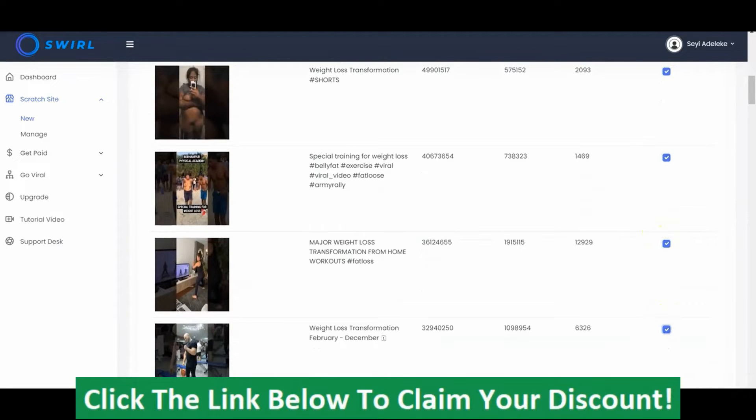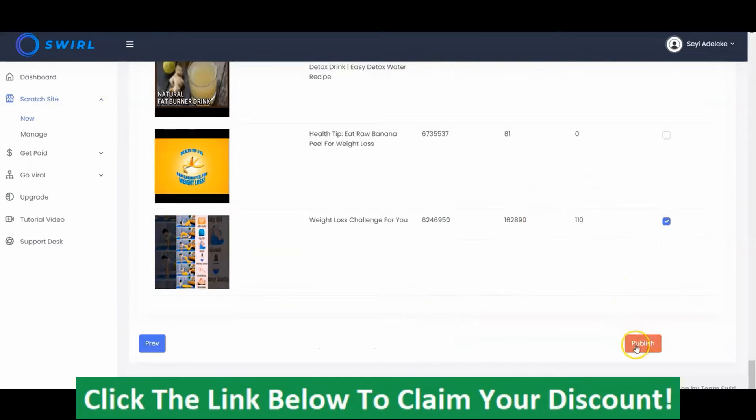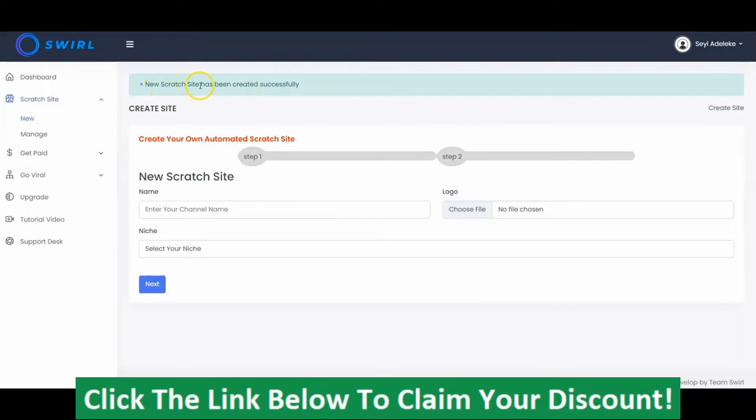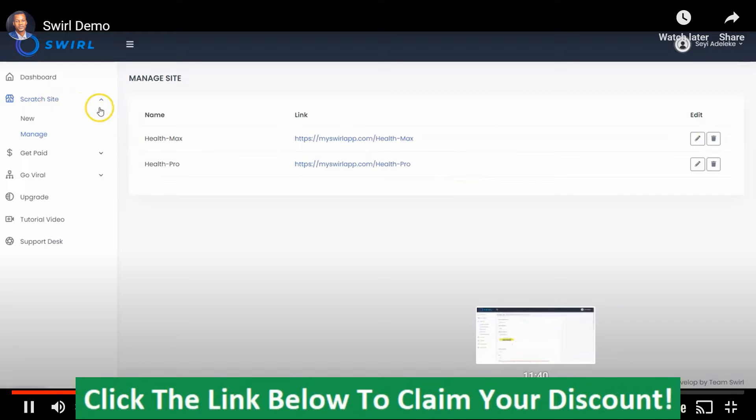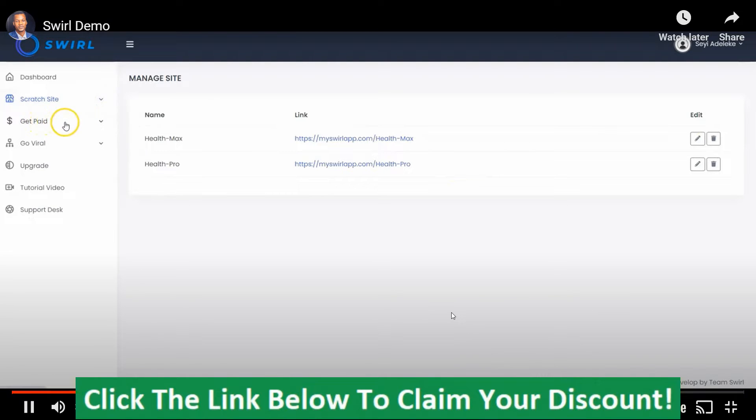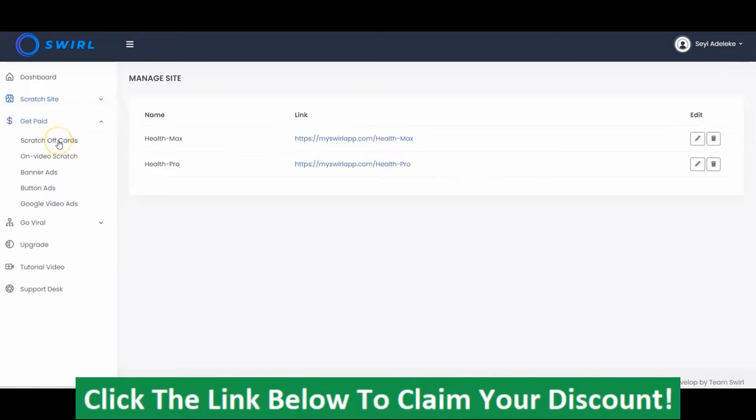Select the short videos you want to add to your campaign. Once you are done, you click Publish to publish your scratch site campaign. The site has been created successfully, and now you can go to Manage Scratch Site to view your site. All your sites will show up here, and you can click to edit or delete the site. Now that you've set up your scratch site, the next thing is to click here to monetize the site and start getting paid using scratch-off cards, on-video scratch, banner ads, button ads, and others.